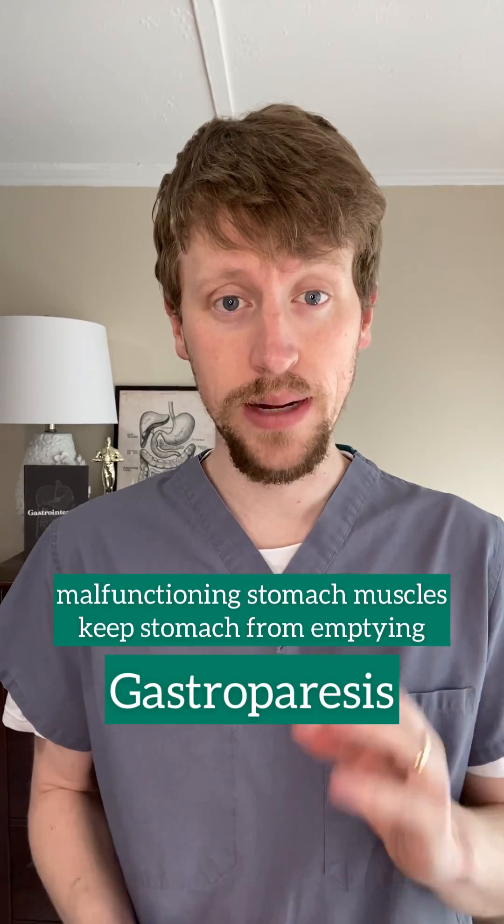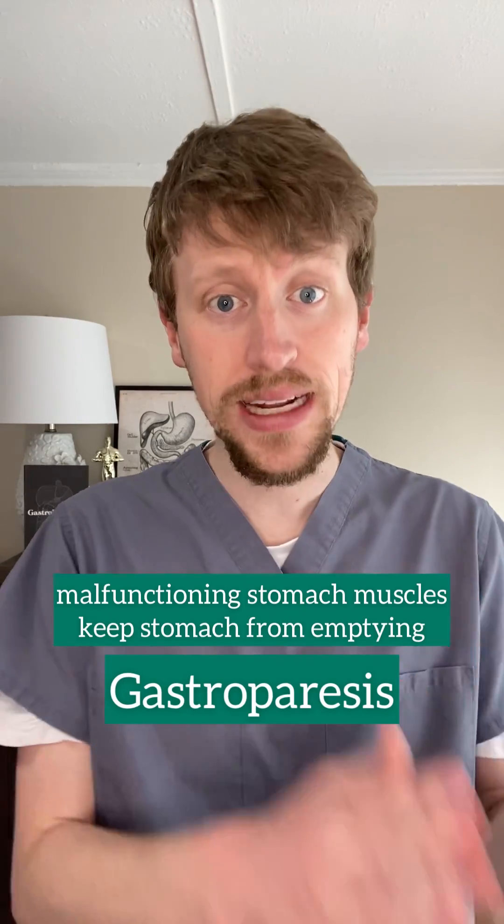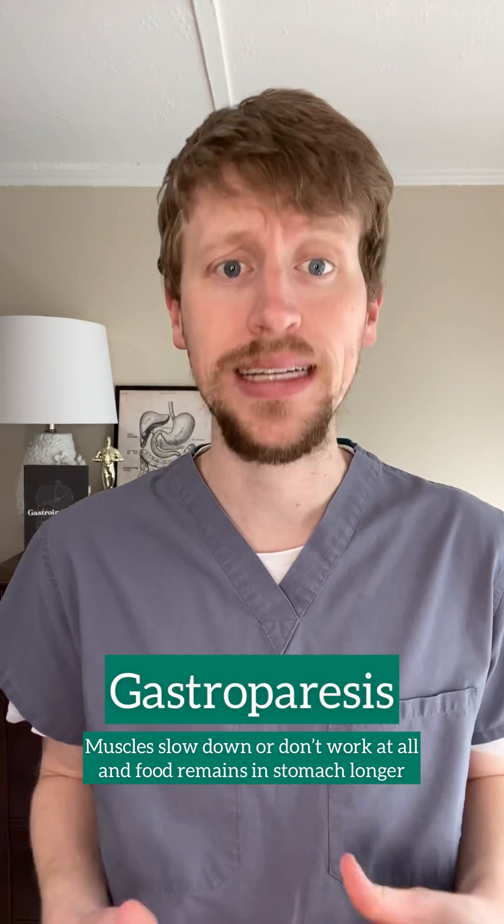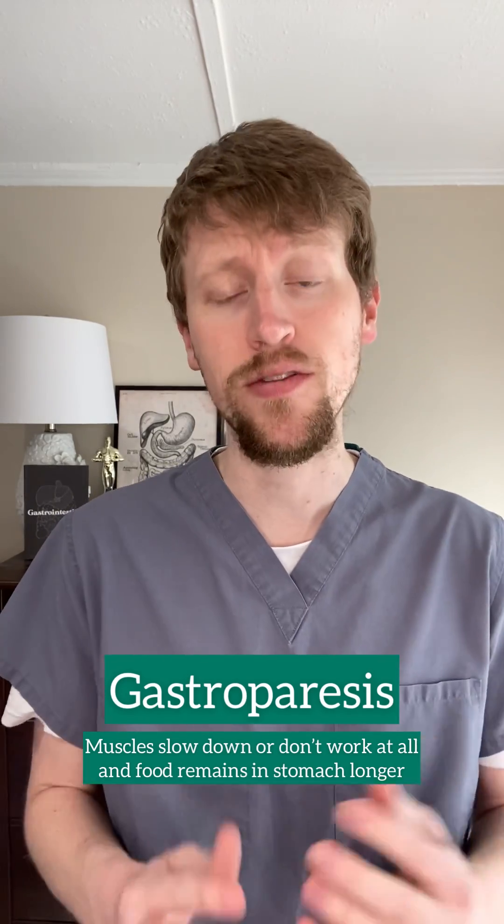Gastroparesis is a medical condition in which the stomach muscles stop functioning properly, preventing the stomach from emptying properly. Normally, the muscles of the stomach contract and relax in a coordinated manner to move food down into the small intestine for digestion. But with gastroparesis, these muscles either slow down or stop working altogether, causing the food to remain in the stomach for a longer period of time.